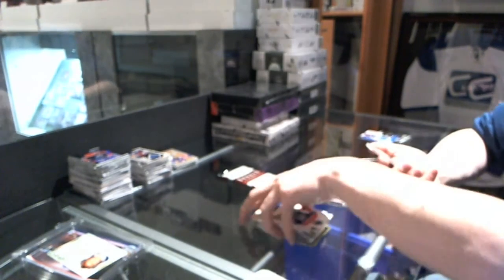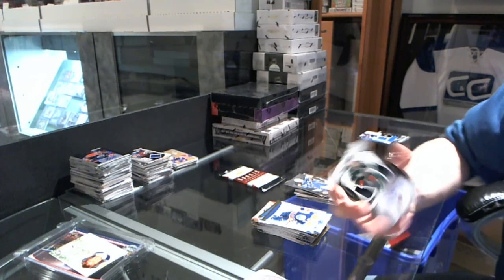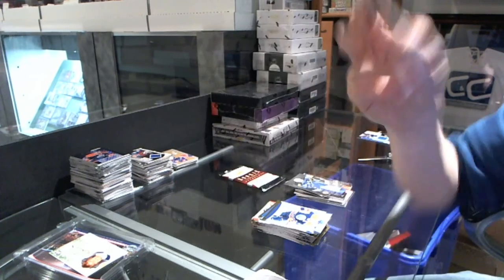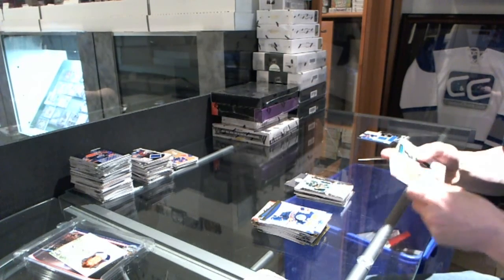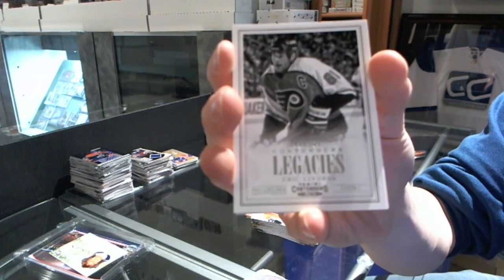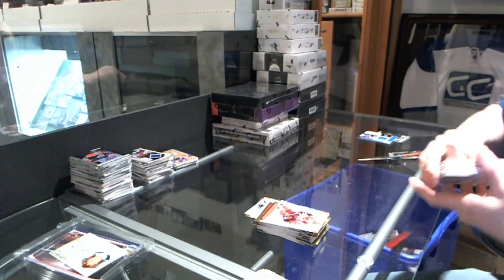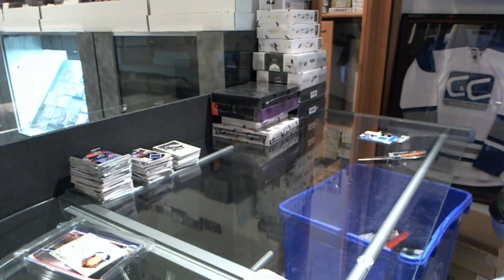We've got a two-color rookie silhouette jersey prime and autograph, number $99 for the Minnesota Wild, Jay Genoway. And we've got a Legacies $9.99 for the Philadelphia Flyers, Eric Lindros. What's up next: Enshrined and Draft Prospect.